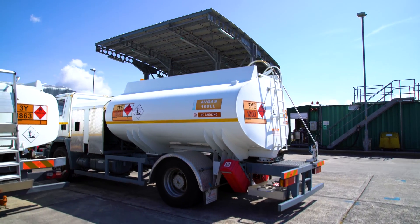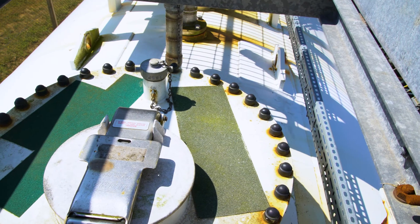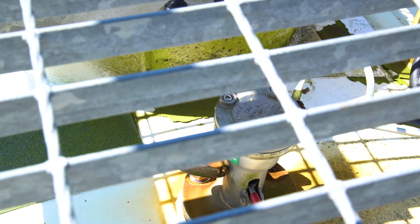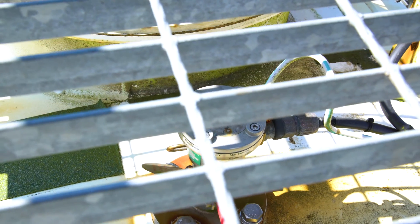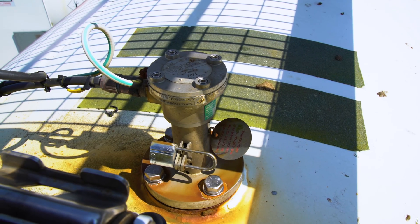Storage tank quality checks should include a check of the floating suction arm to ensure that it's floating within the mid-section of the fuel within the storage tank. Also, high alarms should be checked monthly and annually to ensure that the tank will not be overfilled during the filling process.